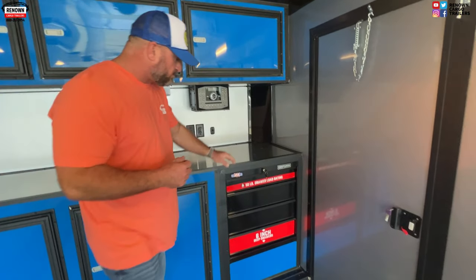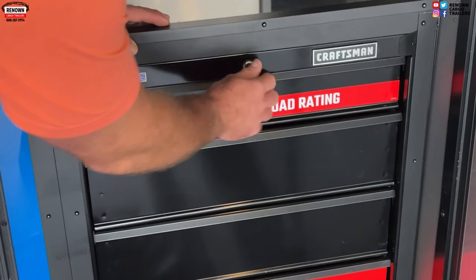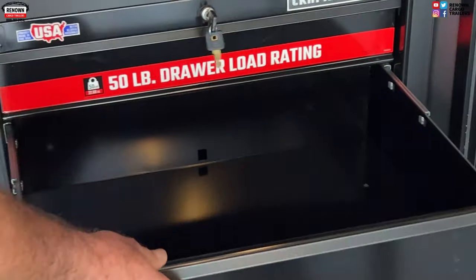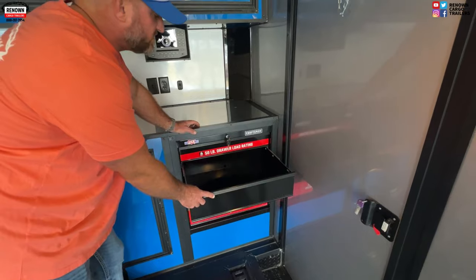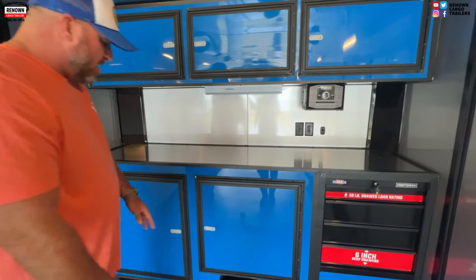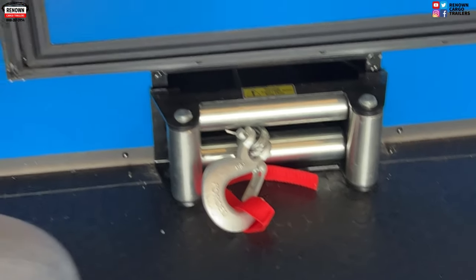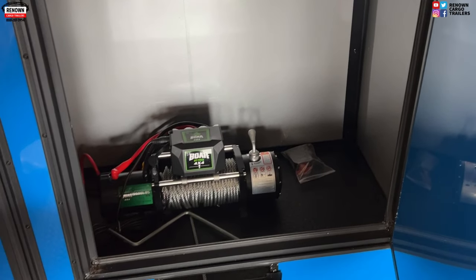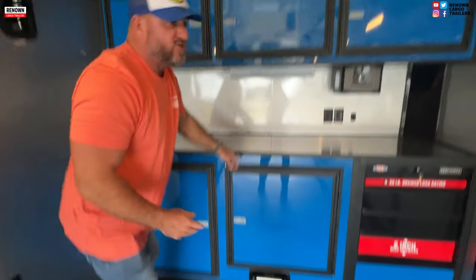This particular trailer has a built-in Craftsman toolbox. A lot of race guys have to work on their cars, so we put a toolbox in and built a cabinet around it as well. Under here this trailer also comes with a winch — so you don't have to drive your car in if you don't want to. There's a 9,500-pound winch installed and it's hooked up to a 12-volt battery.